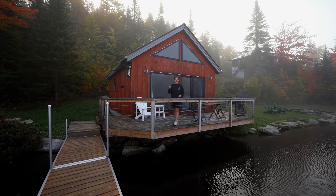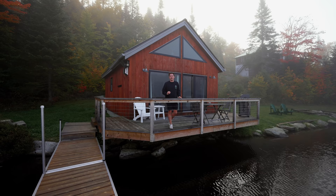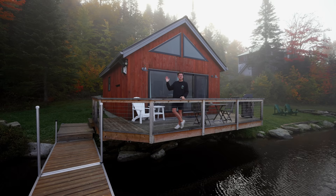Today we are at Camp Wapanaki. This place has so much history and beauty to it, including a U.S. president, the nation's first camp for blind and visually impaired children, and of course a boathouse that is converted into a tiny house on this lake. Let's go check this place out.